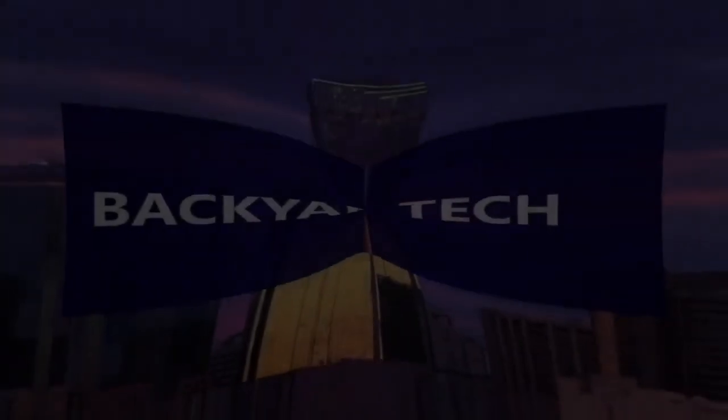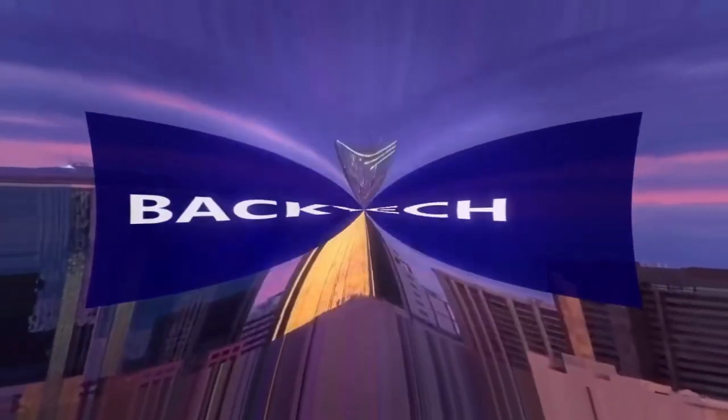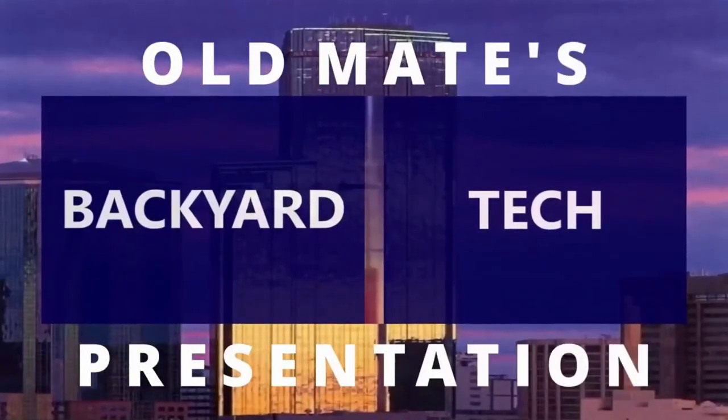Midweek Wednesday here at Old Mate's — all done and dusted. That'll keep you going for a few days. I will be here for Pro Audio Fridays, so I'll catch you Friday where we'll finish off my latest track — that's definitely on the cards. Enjoy the rest of your Wednesday, guys. I'll catch you Friday — have a good one. This has been an Old Mate's Backyard Tech presentation.